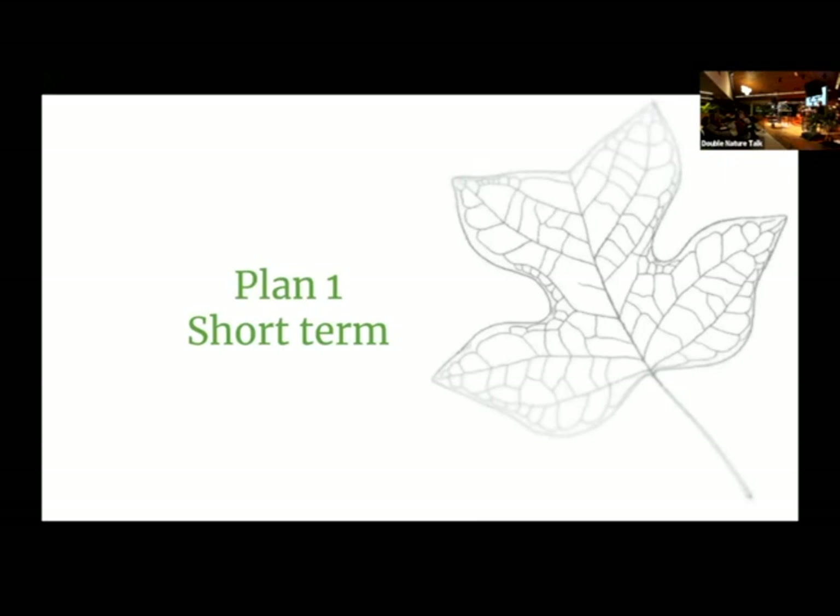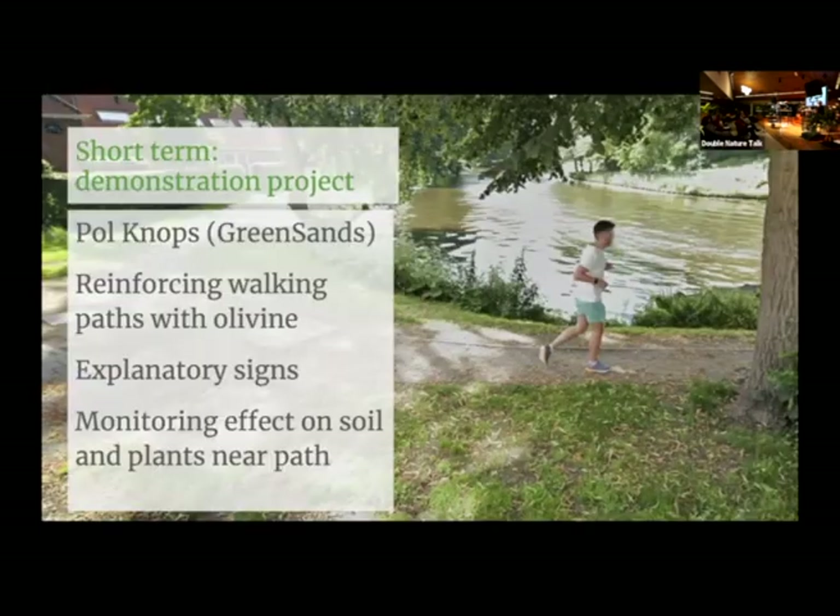Talking with Linda and listening to you all led to two ideas. Plan one, for the short term, is a demonstration project I'm discussing with Paul: reinforcing some of the public paths in our forest with olivine. There are some weak spots that could use extra fortification. If we put down explanatory signs saying what's going on, what is this stuff, and why it's here, that would show that it isn't so strange. And like the red soil I pointed out earlier, we could monitor the effect on soil and plants near that piece of path — if it were good, we'd see the same strip of super-green grass growing right there.